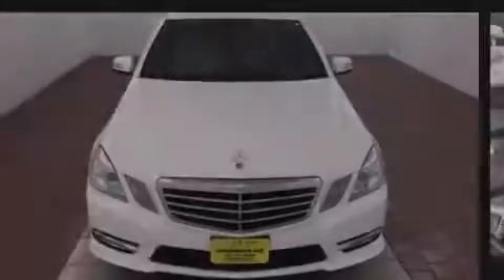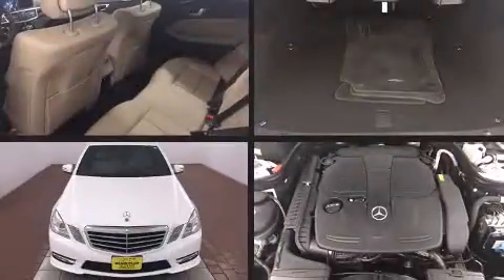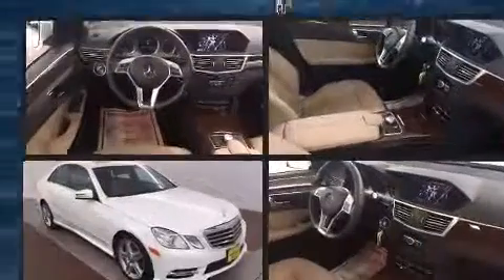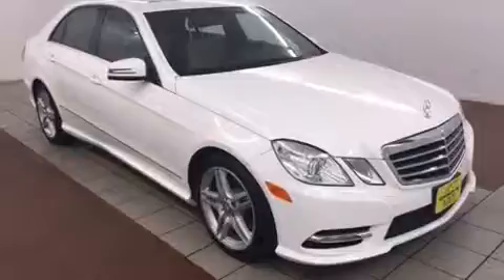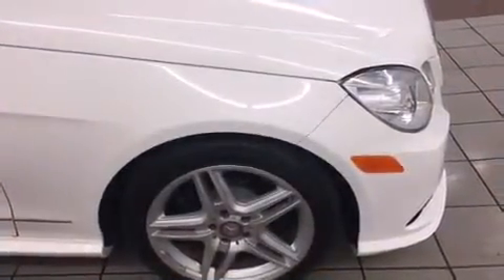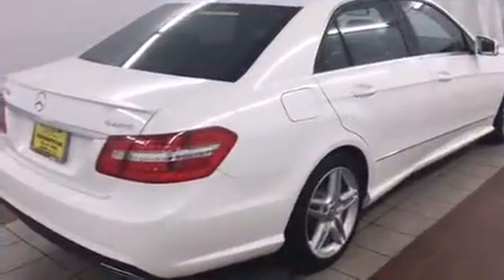Familiarize yourself with the 2013 Mercedes-Benz E-Class. Under the hood, you'll find a six-cylinder engine with more than 300 horsepower, providing a smooth and predictable driving experience. Well-tuned suspension and stability control deliver a spirited yet composed ride and drive.